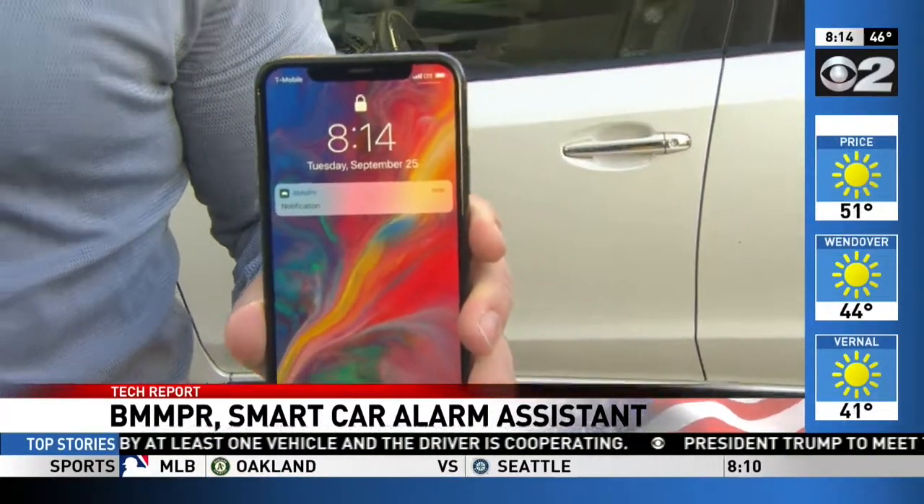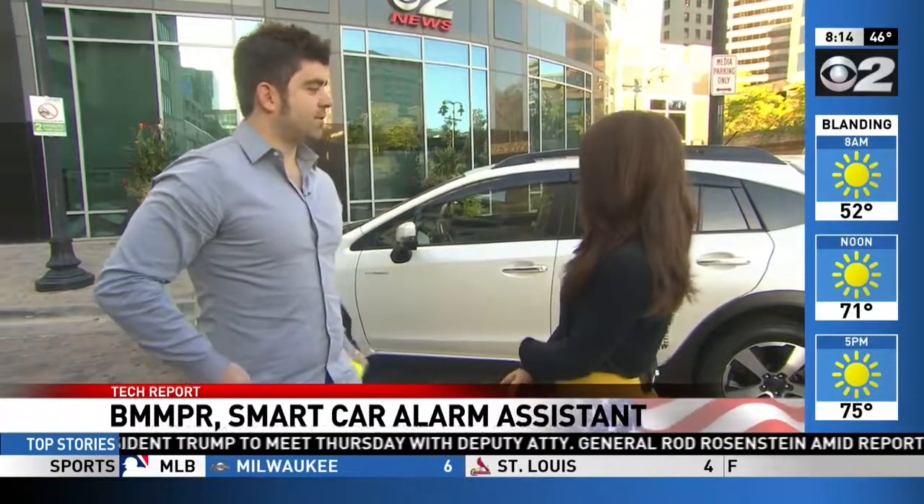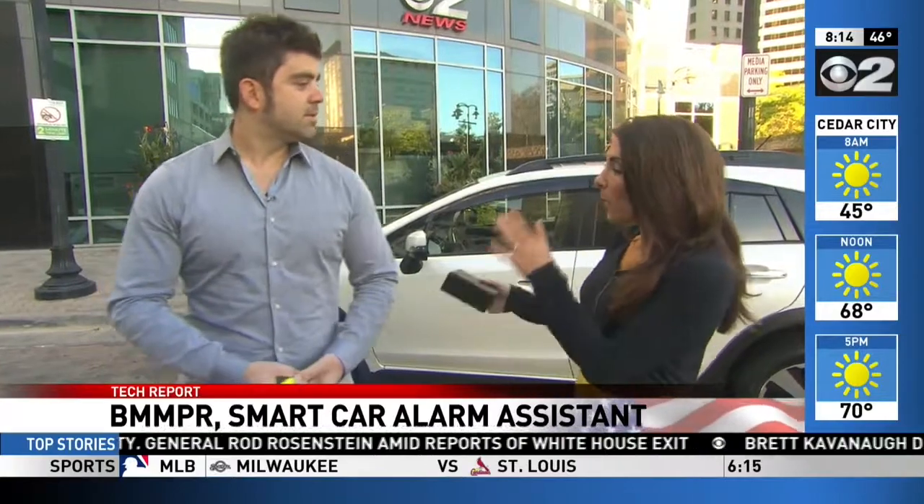So it actually doesn't put off any kind of audio alarm on your car — it goes right to your phone. We figured it's better to be a little incognito rather than set off an alarm, because knowing and then being able to respond is part of what we're selling here.